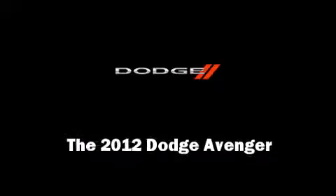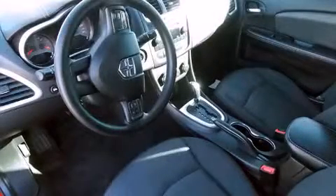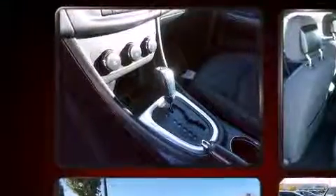Familiarize yourself with the 2012 Dodge Avenger. Smooth gear shifts are achieved thanks to the efficient four-cylinder engine, and for added security, dynamic stability control supplements the drivetrain.